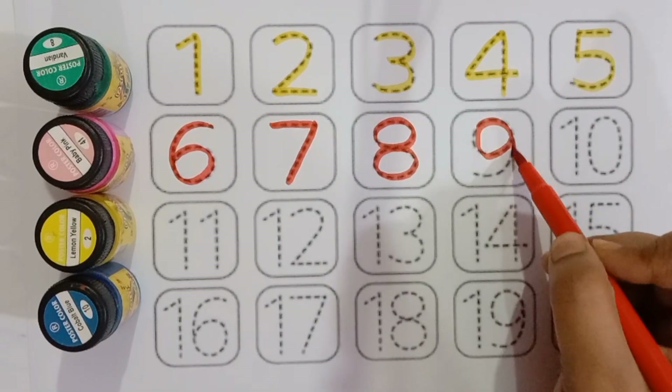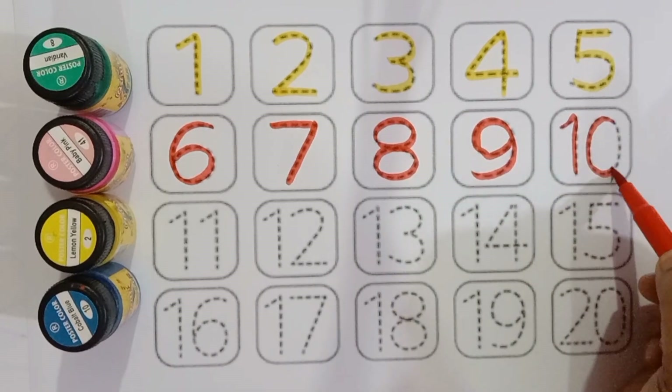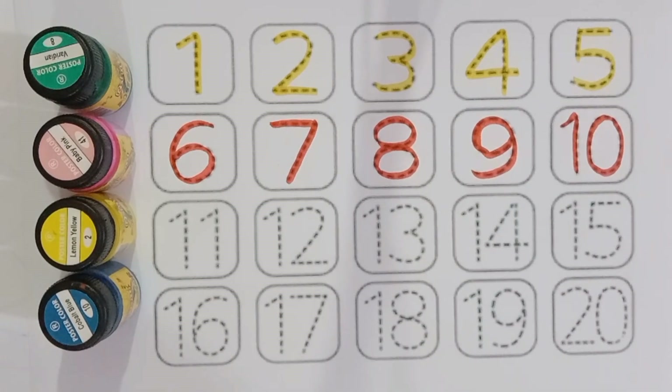Nine, nine, ten, ten. Six, seven, eight, nine, ten.